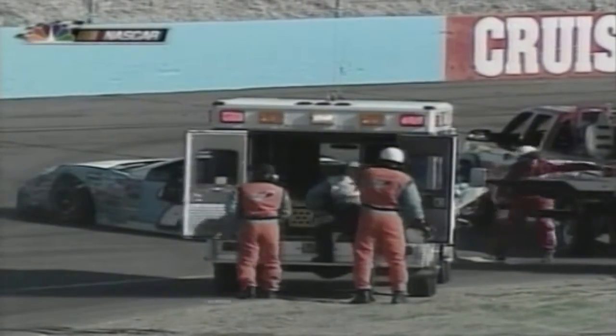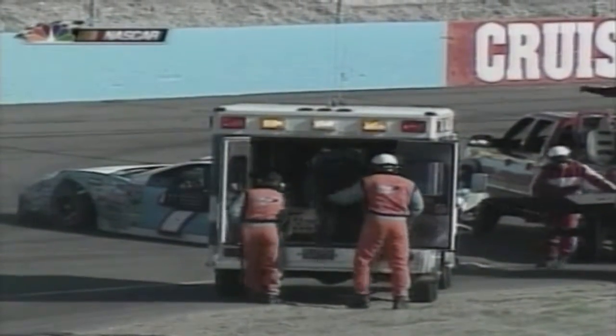Several drivers pitted and Ryan Newman grabbed the lead. Sixty laps after that incident, Rusty Wallace in car number two lost grip and tapped Tony Stewart, leading to a chain-reaction pileup that also involved Kevin Harvick, Bobby Labonte, and Scott Wimmer. Incredibly, they all finished the race, with Wimmer coming ninth.